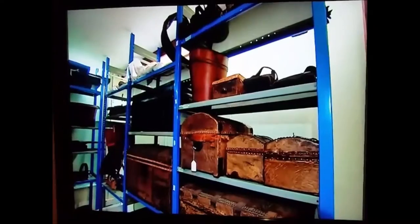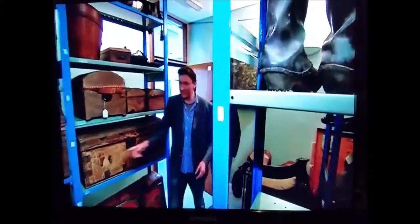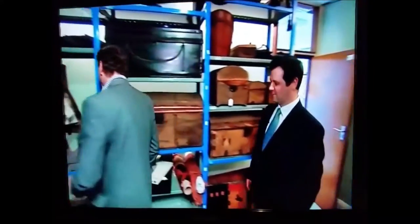Crammed into these boxes are internationally important items, each with its own story to tell, but until now no one to tell them. Let me show you a few of the wonderful treasures that we've found along the way.